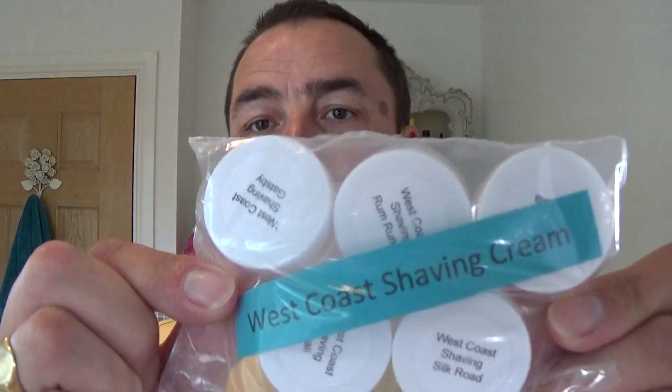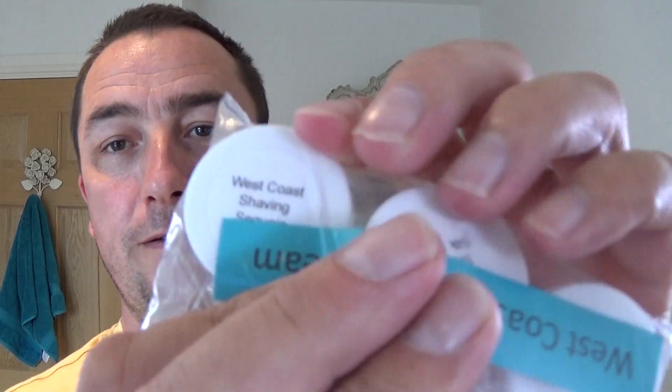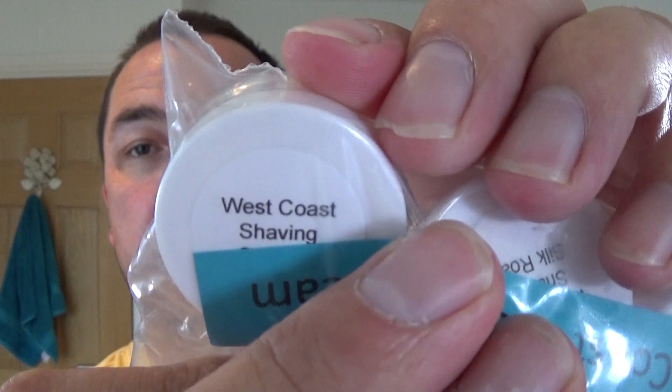They also sent me some samples of different types — you can see what they are: Gatsby, Rum Runner, Shaving Silk Road, Shaving Denali, and what's this one hiding — there's always one — Shaving Secure. There you go.